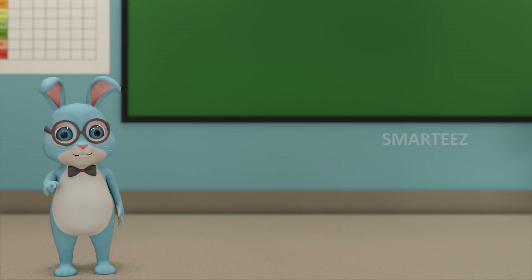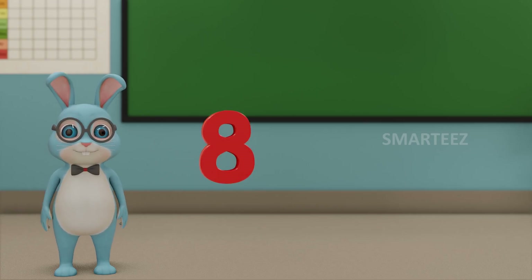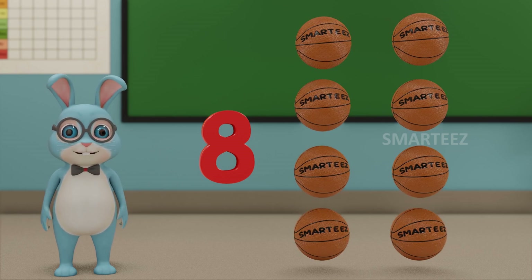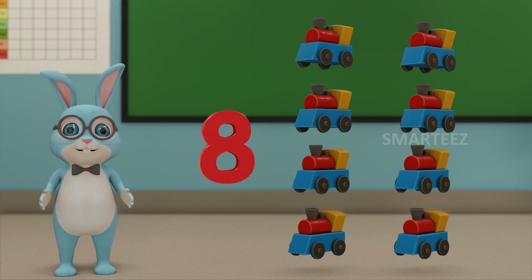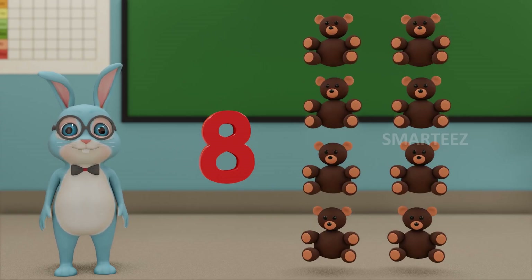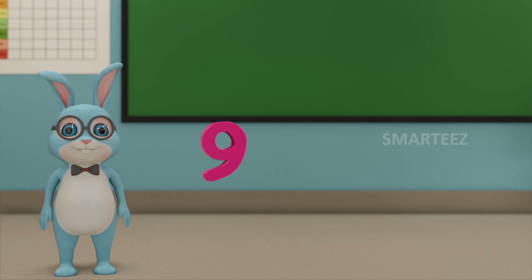Let's move on to the next number. That will be 8. This number is called 8. Those are 8 balls. Those are 8 toy trains. And those are 8 teddy bears.